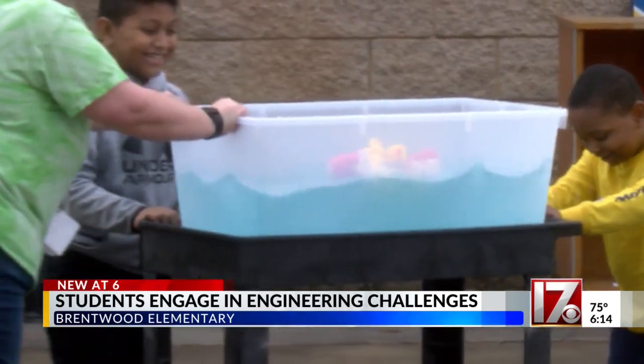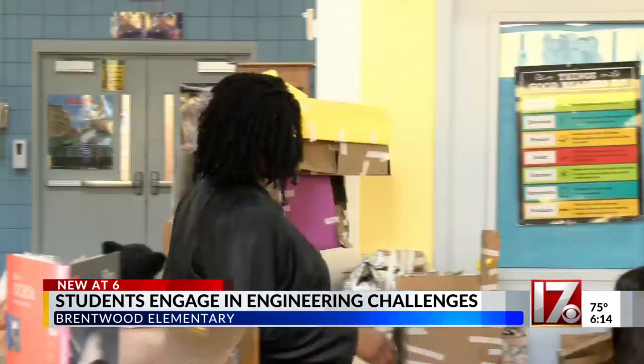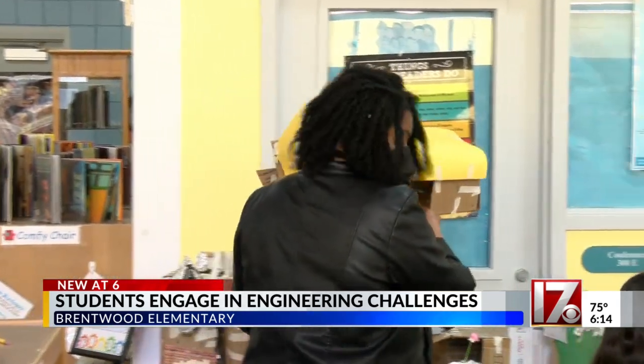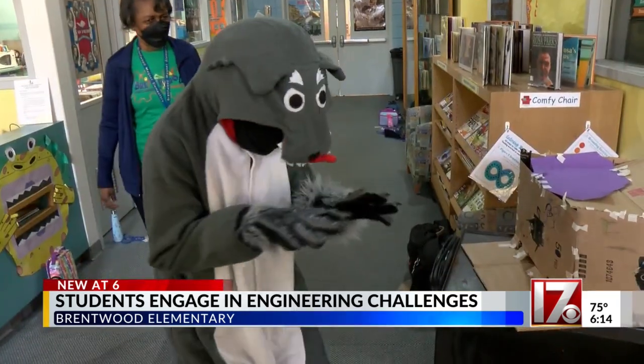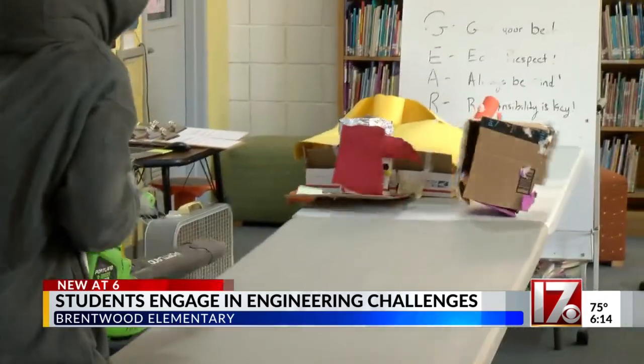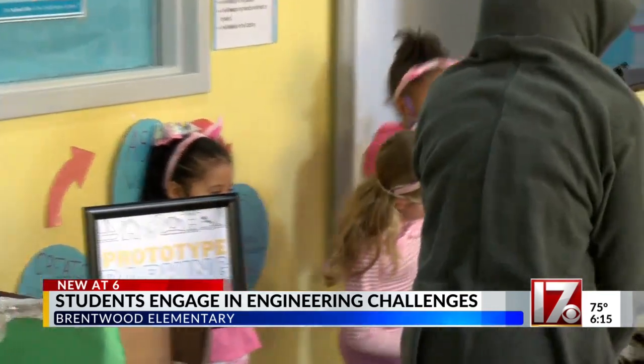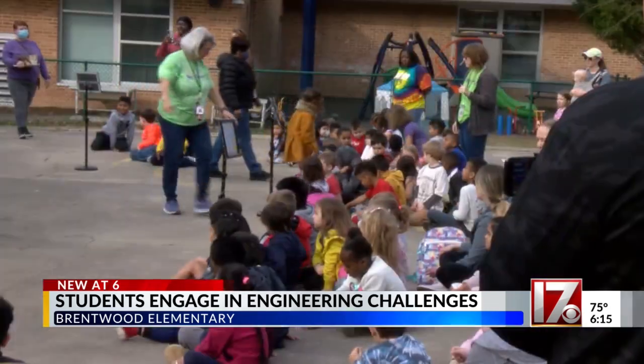Each grade level was given a different task. Kindergarten students built boats to carry 10 rubber ducks, and the first graders will see if the structure they built can withstand the huffing and puffing of the big bad wolf — a fan or a leaf blower. Just to see the kids jumping and cheering and excited whether their boat failed or their boat was successful just puts a smile on everybody's face.